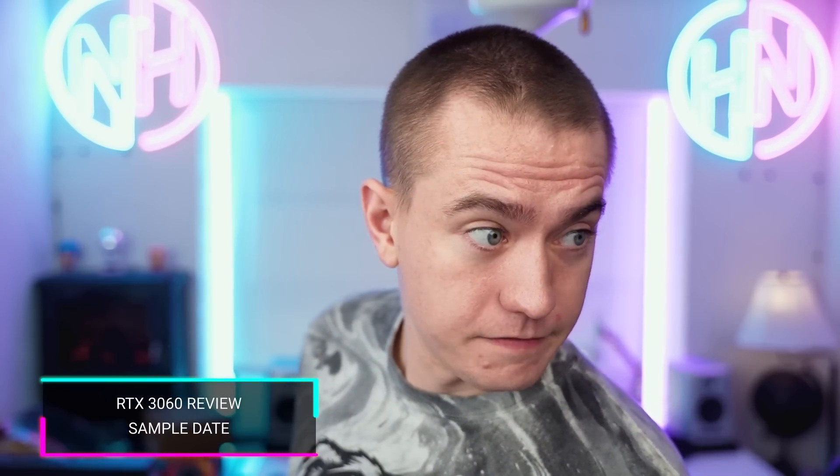The fact that disclosure got removed is anti-consumer and really frustrating, and just saying it's not going away doesn't actually answer the question, NVIDIA. And the question of when RTX 3060 embargoes are lifting is apparently February 19th, according to Videocardz. So there you go.